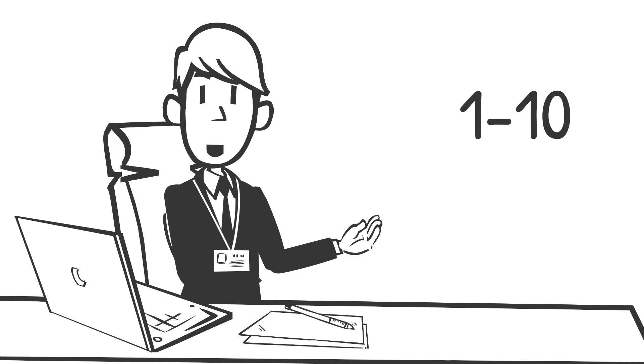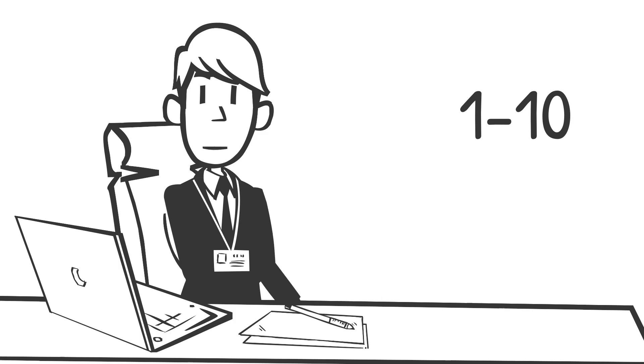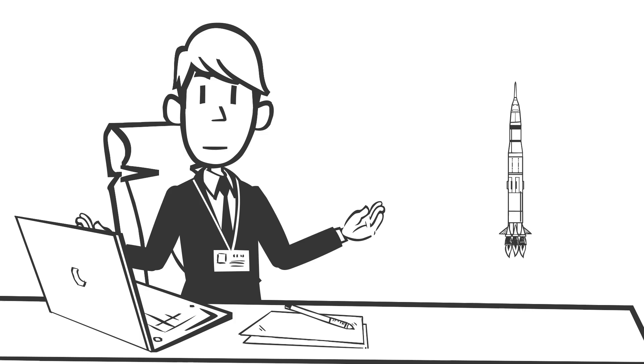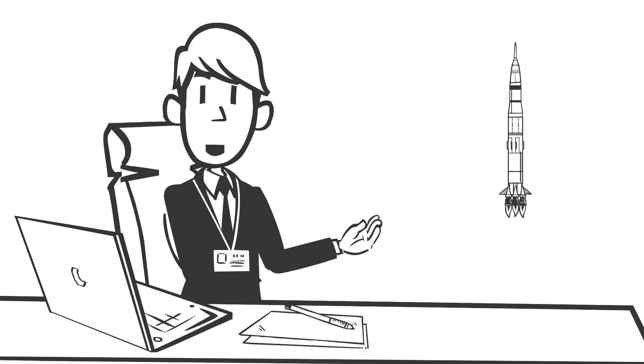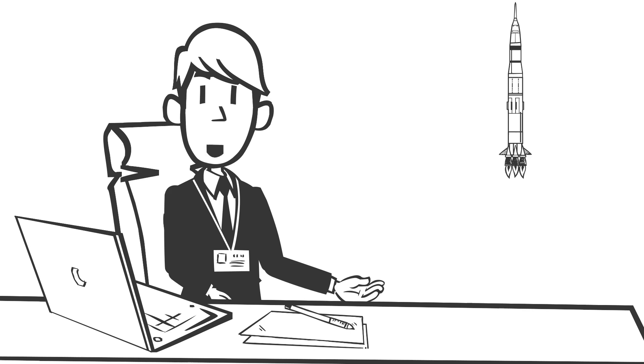Got your number? Hold on to it. Because by the end of this video, I'm going to show you how to boost that number to a 9, or maybe even a 10. No more chaos. No more last-minute fire drills. Let's dive into the world of DevOps release management and transform your process from stress-inducing to seamless.